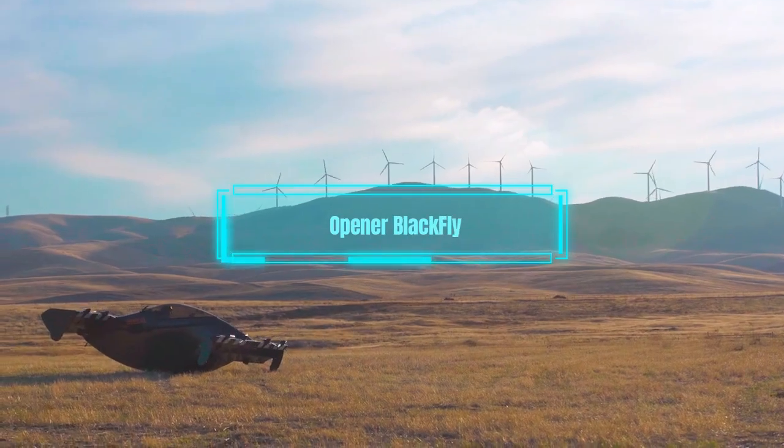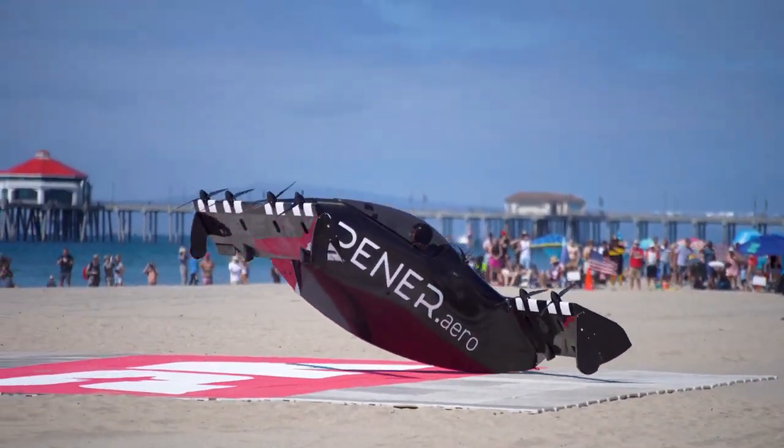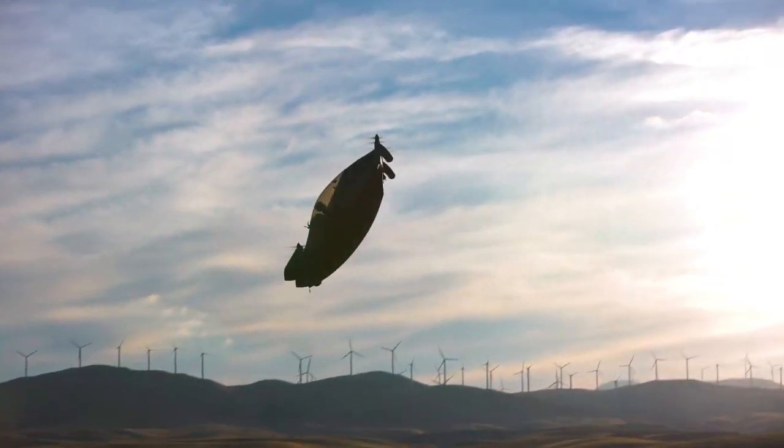The sixth flying car is the Opener BlackFly. This car is also a drone, but it has a joystick that allows the user to control its four propellers and two wings.